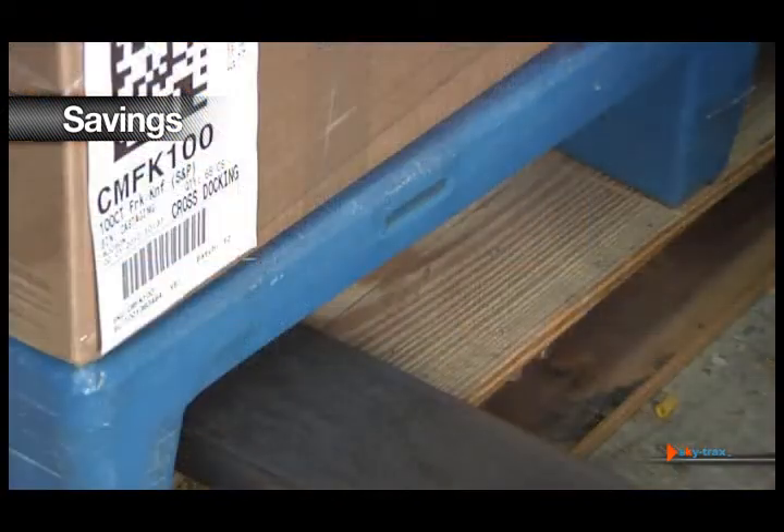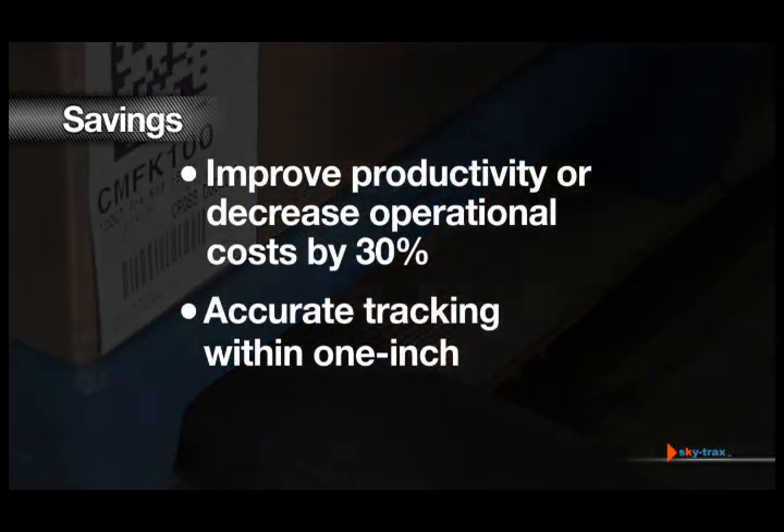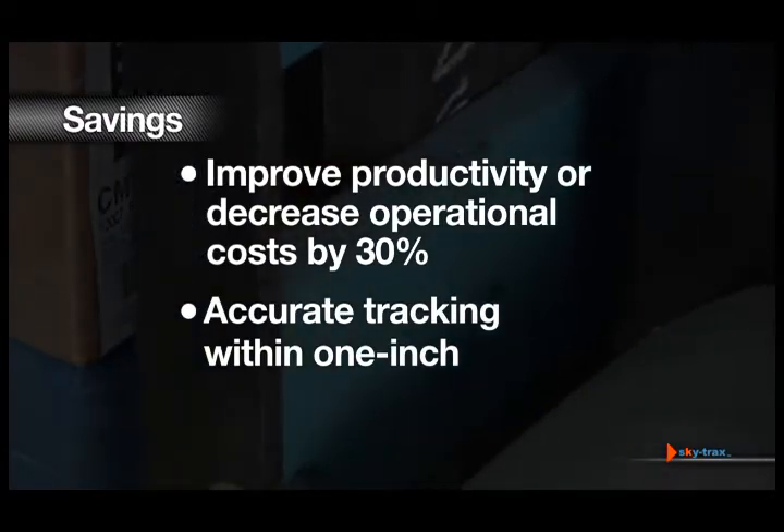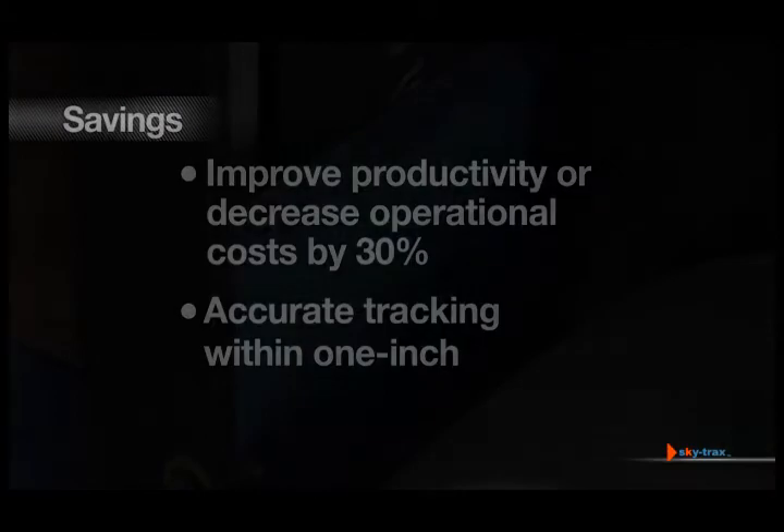More productive moves per hour translating to a lower cost per pallet move, higher storage density strategies for better space utilization, and improved productivity or decreased operational costs by 30% or more with real-time, inch-accurate tracking of assets and materials.